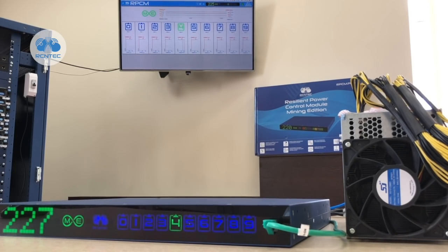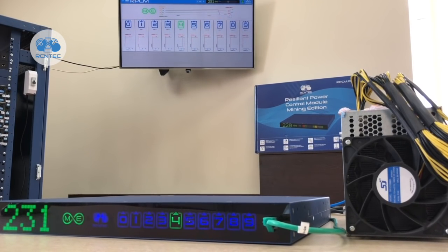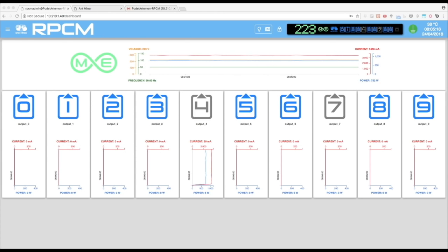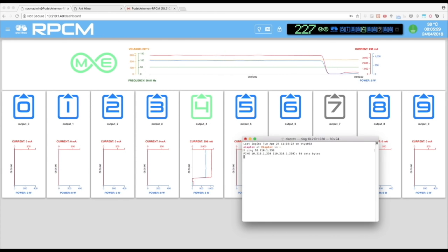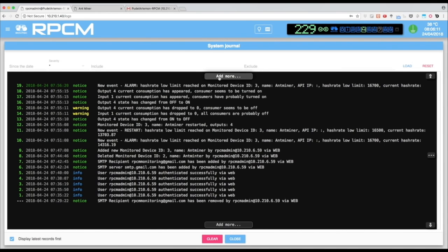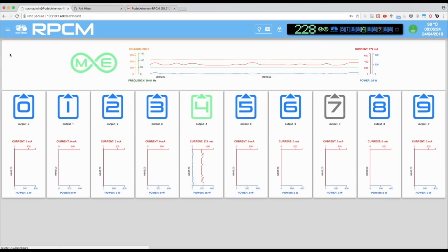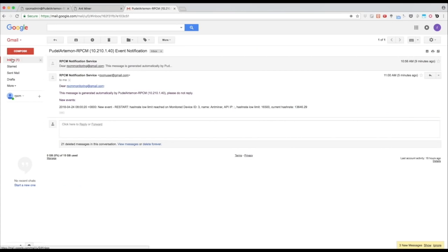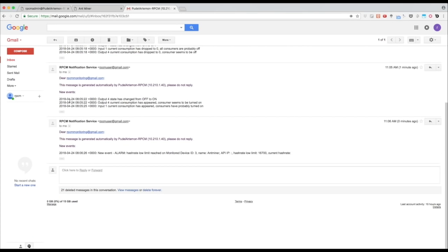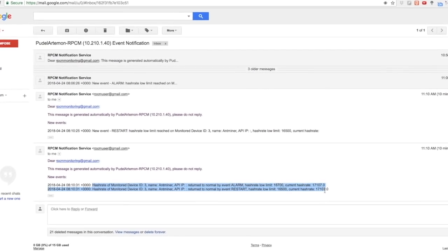Let's wait for the wait times defined in the configuration. We see that the RPCM has turned off and turned on the miner's outlet. In the system journal, we see that the monitoring event and the action that has been taken have been logged. Let's take a look into our mailbox. As we can see, we've received messages about the decrease of the hash rate below the defined limit with a subsequent restart of the outlet.